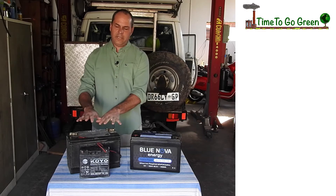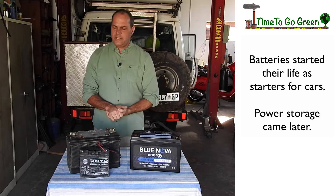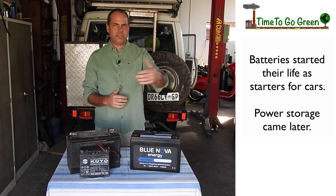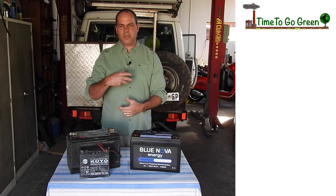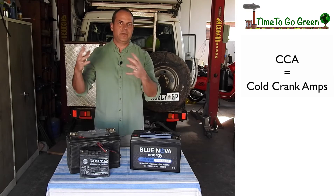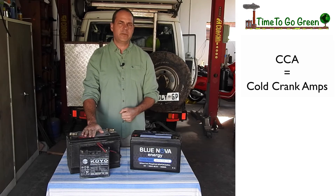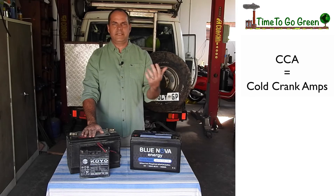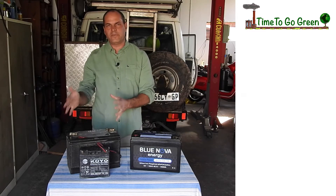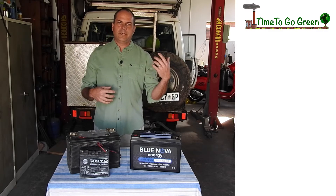This is a 105 deep cycle or semi-deep cycle from Deltec. Lead acid batteries come from crank batteries — original batteries used in car engines to crank the vehicle. The power was expressed in cold crank amps, or CCA. We've always converted amps into kilowatts, which is why we talk about a 105 amp hour deep cycle battery. That means 105 amps for one hour, or 105 hours for one amp — that is how we express the capacity.